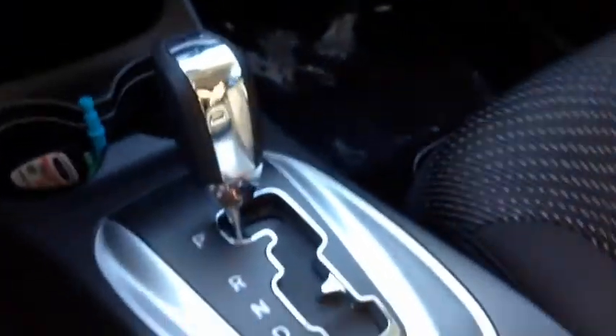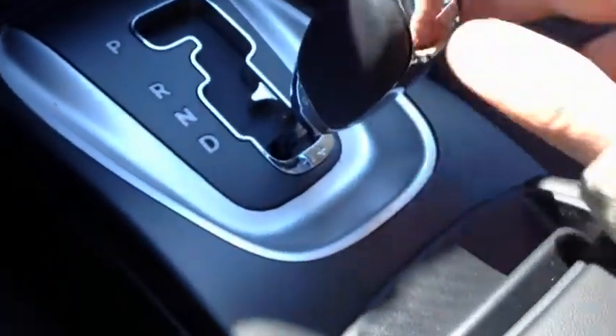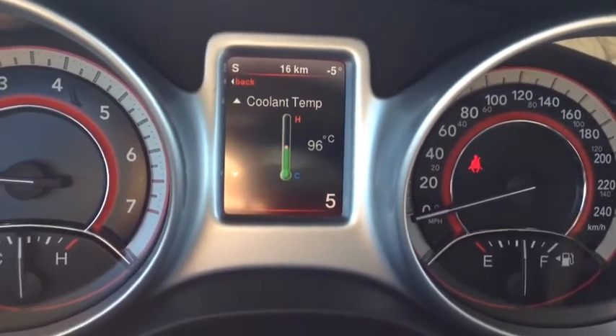Six-speed automatic transmission. We also have the Tiptronic, so you pop it down, tap right to gear up, tap left to gear down. You can always see which gear you're in in the bottom corner — very cool.